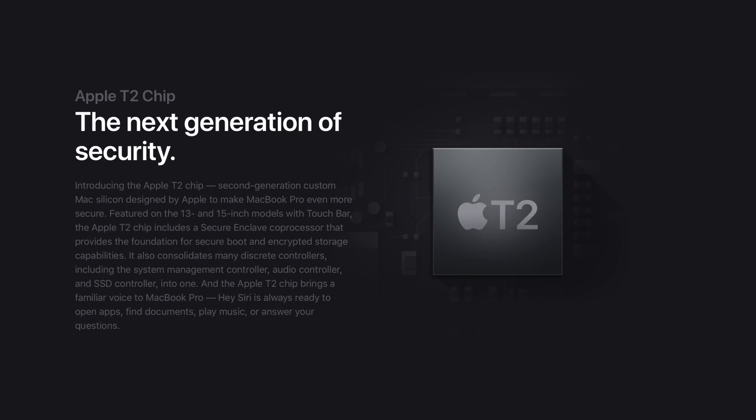Both models also come with Apple's T2 chip, which according to Apple includes a Secure Enclave co-processor that provides the foundation for secure boot and encrypted storage capabilities. The T2 chip also brings Hey Siri functionality to the Mac for the first time, meaning 2018 MacBook Pro users can say the Hey Siri voice command instead of clicking the Siri icon in the macOS menu bar or tapping the Siri button on the touch bar.